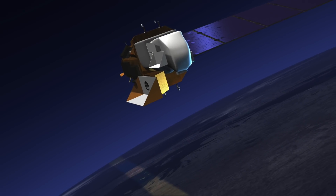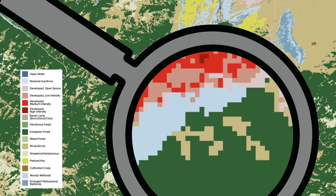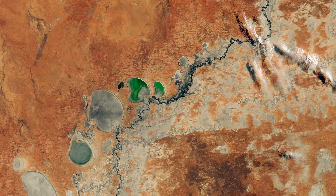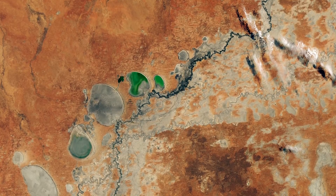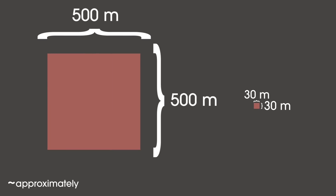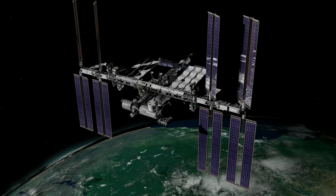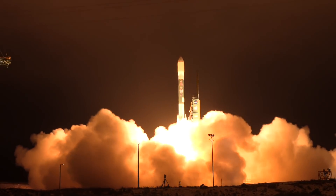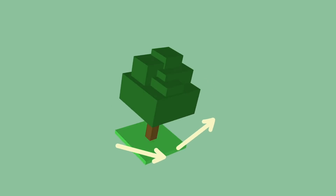Many Earth-observing satellites, such as Landsat, can only see a top-down view of Earth. This information comes in the form of two-dimensional images made up of pixels between 30 meters squared and 500 meters squared. But now, with GEDI on board the International Space Station and the launch of the ICESat-2 satellite in 2018, scientists are able to see height added to this top-down view of Earth.